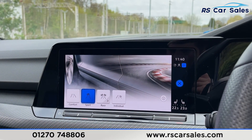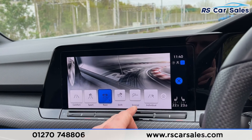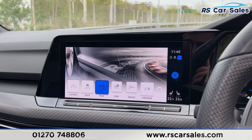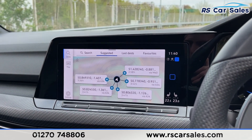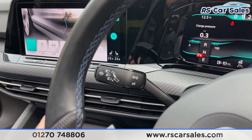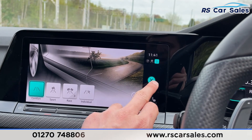We've also got the R mode on the left-hand side which brings up your driving modes — you've got comfort, sport, race, drift mode and special mode as we do have the performance pack in this vehicle, plus individual mode as well. We're back into comfort for now. You've also got your lane keeping assist on the left-hand side.